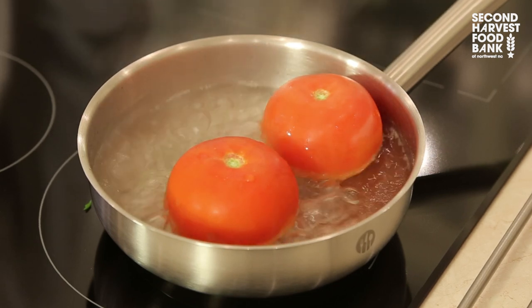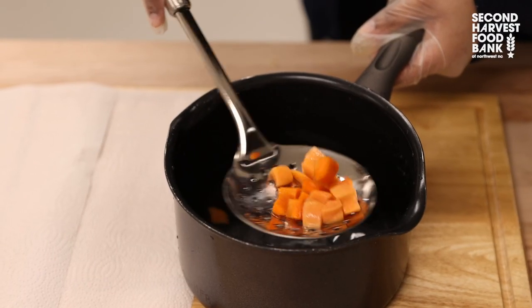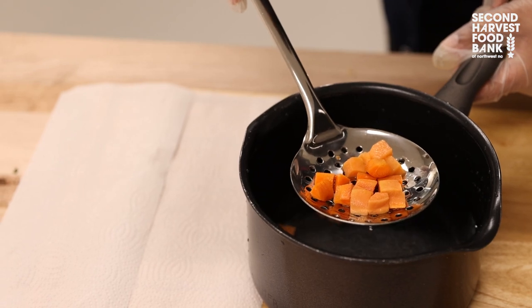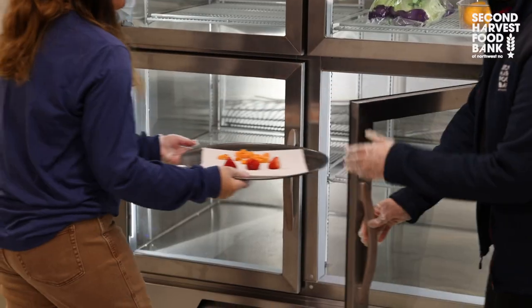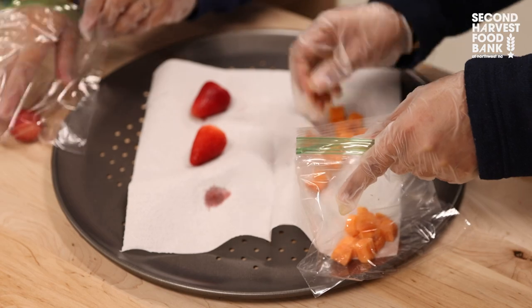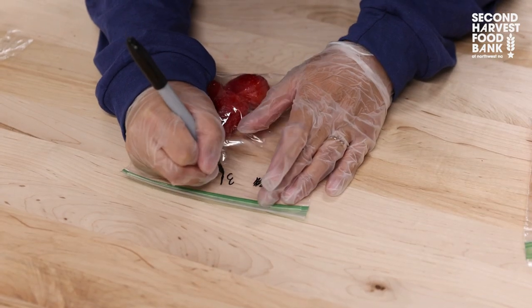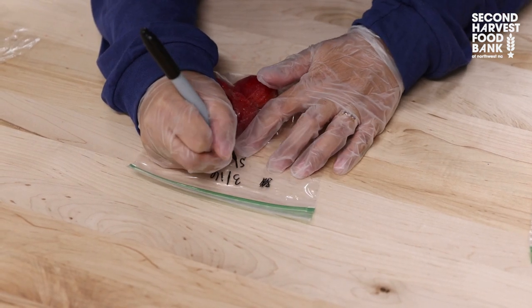For vegetables, blanch for two to three minutes in boiling hot water. Use a slotted spoon to transfer boiled vegetables to a bowl of ice water, then drain and pat dry. Step four: place produce in a single layer on a baking sheet and freeze. Step five: transfer frozen produce to a large freezer-safe bag or airtight container. Step six: date and label the contents and store in the freezer until ready to use.